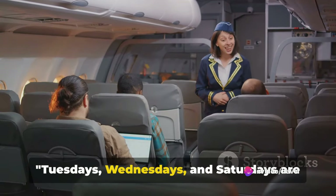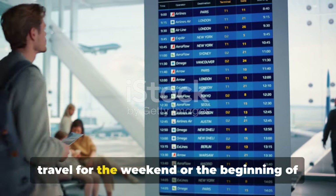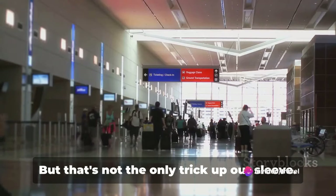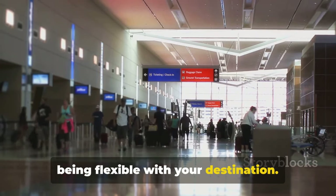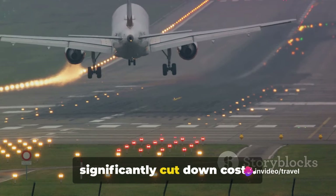Tuesdays, Wednesdays, and Saturdays are generally the cheapest days to fly. Most people travel for the weekend or the beginning of the work week, leaving these days less popular and therefore less expensive. But that's not the only trick up our sleeve. Another hack to scoring big on savings is being flexible with your destination. Sometimes, flying into a nearby airport rather than your actual destination can significantly cut down costs.